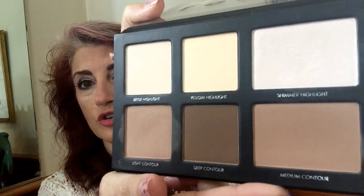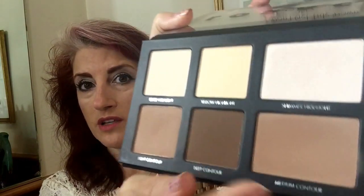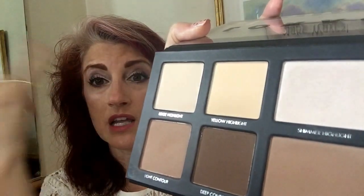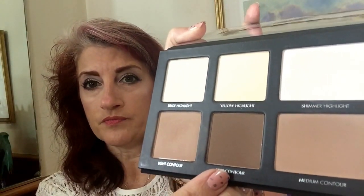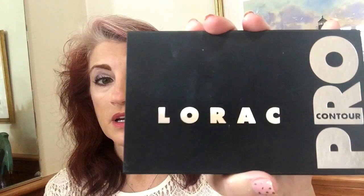The other thing I'm absolutely in love with — I almost want to buy another one as a backup — is my Lorac Pro Contour Palette. I am so in love with this. I've used it in all different ways: under my brow bone, as a shadow in my crease. I grab this palette all the time for different things. So worth the money. I got this at Ulta. Go get one, seriously.